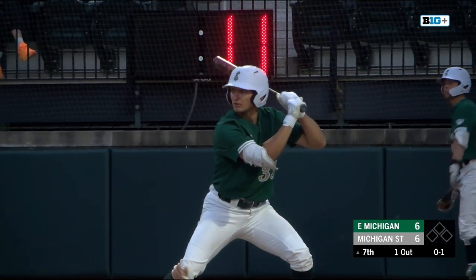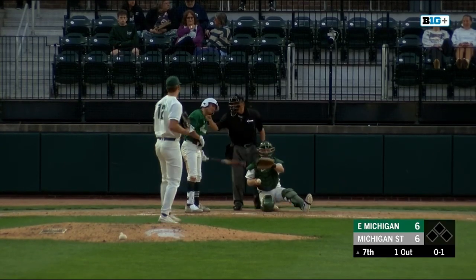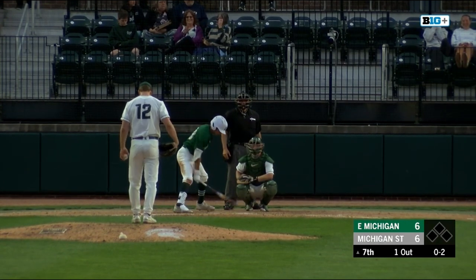His average coming in to today is exactly what it is right now. He's reached base three times, but it doesn't hurt his average nor does it improve his average. Arbaugh saying not this time. It's 0-2.